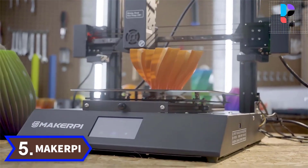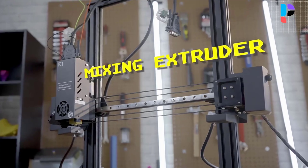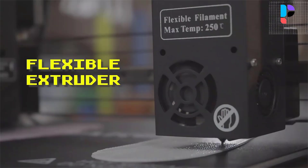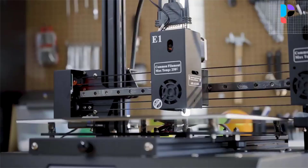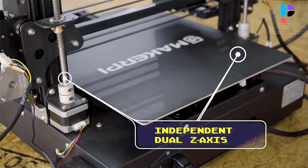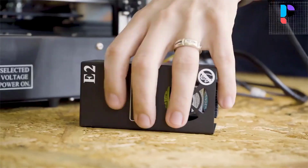Number 5. Brand name: Maker P. Model number: P3 Pro. The Maker P P3 Pro multifunction 3D printer is not your ordinary desktop 3D printer. With its vast range of capabilities, it can accomplish much more than just 3D printing. Alongside printing various materials, it can also perform laser engraving, CNC milling, and drawing plotting.